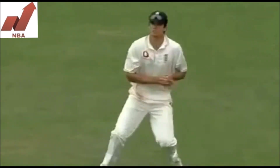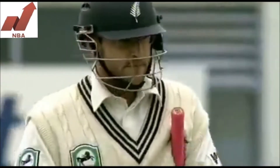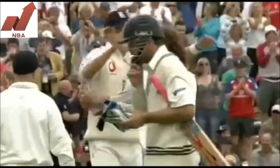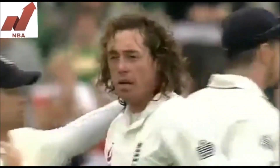Outside edge, gone! Seven for Sidebottom. Cook makes no mistake at second slip. Beautiful piece of bowling once again. Ryan Sidebottom rises to the occasion, transforms the game, changes the game, and now it's down to England's batsmen once again.